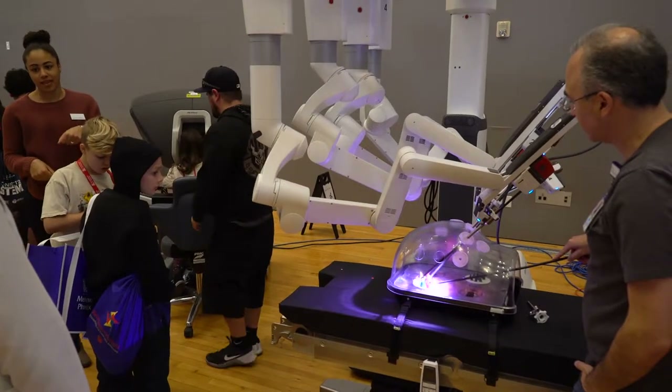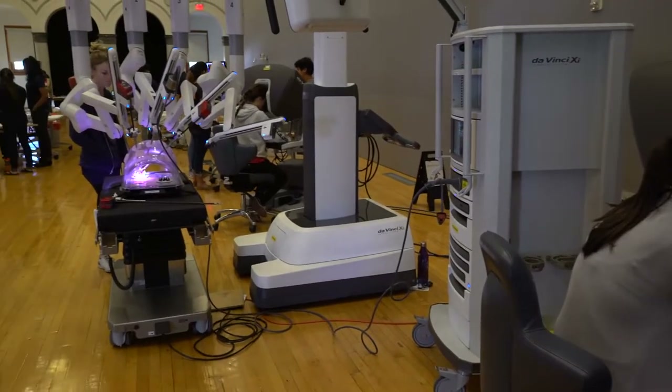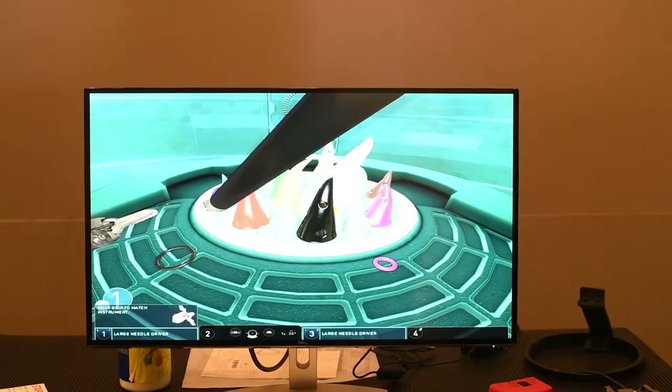We attach those metal tubes to the robot, then insert our instruments. Once our instruments and camera are in place, we sit down at a console right next to the bed and operate those instruments from the machine.